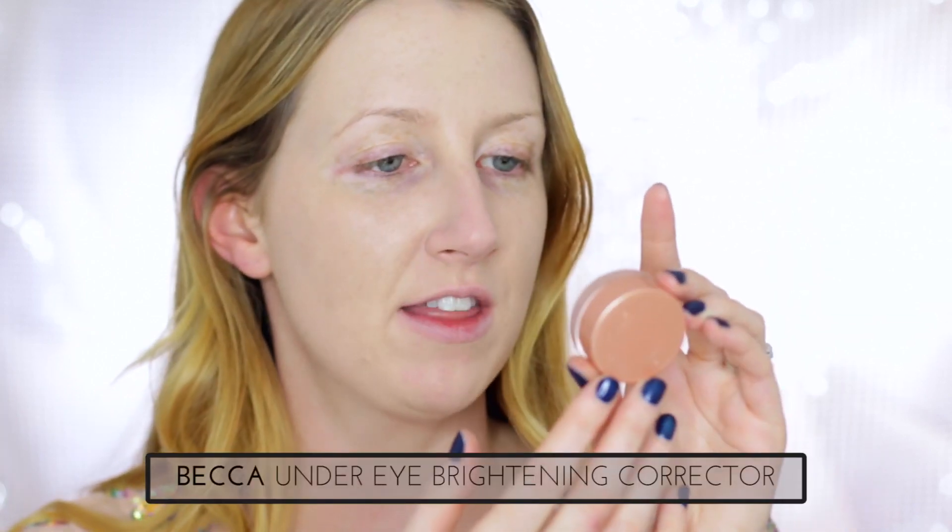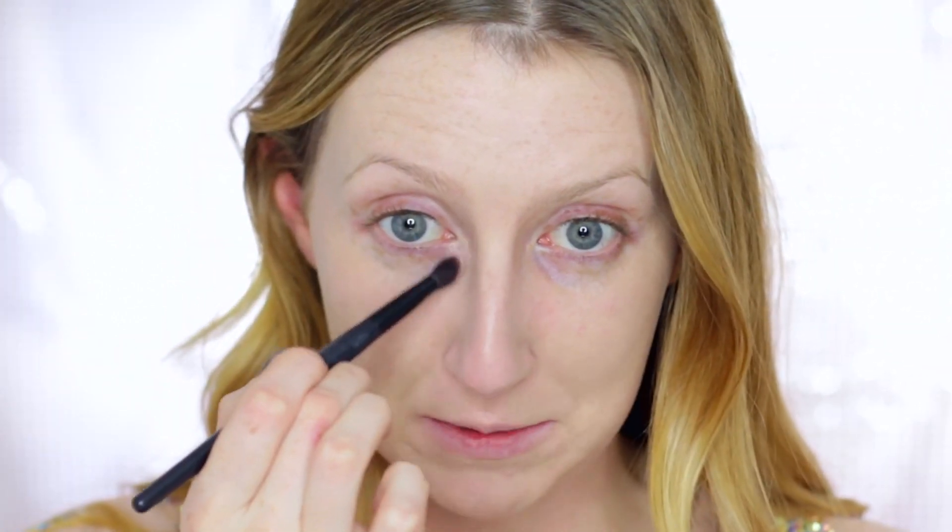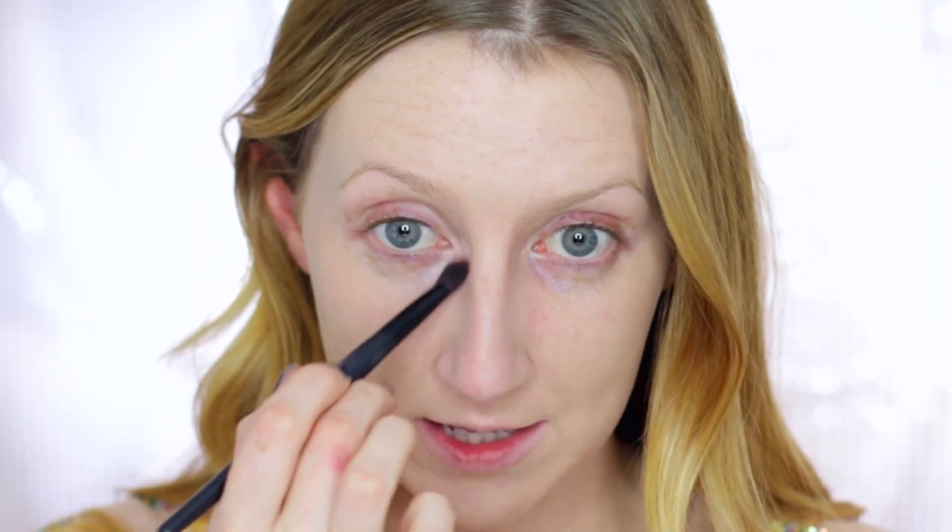It's by Becca. I haven't really used that many products from Becca, but everything I've used I really, really loved. They just seem to be a really high quality kind of brand, especially with skin stuff. So I'm going to be using their under eye brightening corrector. I actually have quite a few products from Becca in this tutorial — I just wanted to try out some more of the brand, and especially it's an Australian brand.